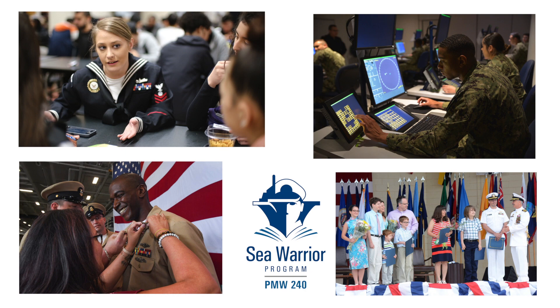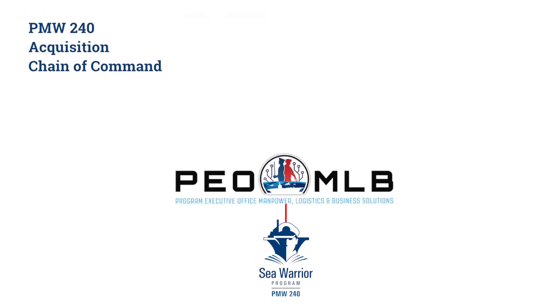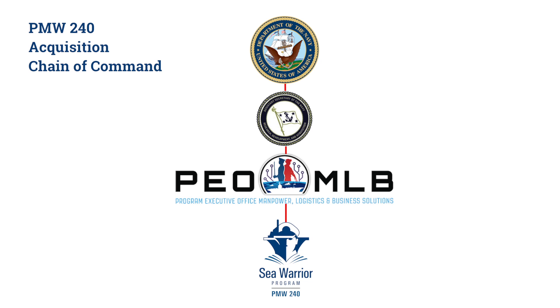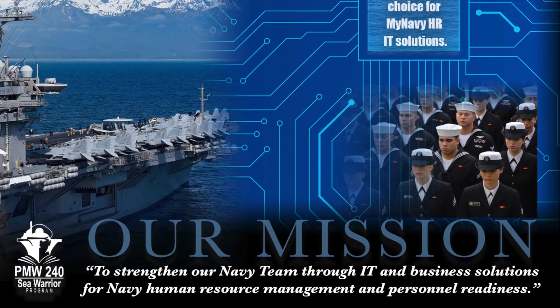PMW 240 fits into the hierarchy of the Navy as part of the Program Executive Office for Manpower, Logistics and Business Solutions, or PEO MLB. That reports directly to the Assistant Secretary of the Navy for Research, Development and Acquisition, who then reports directly to the Secretary of the Navy. The highest levels of Navy leadership are focused on our work and the impact we have on sailors and their families.